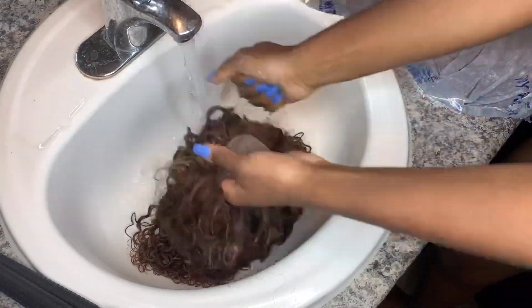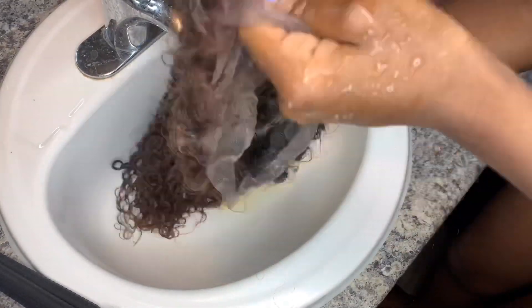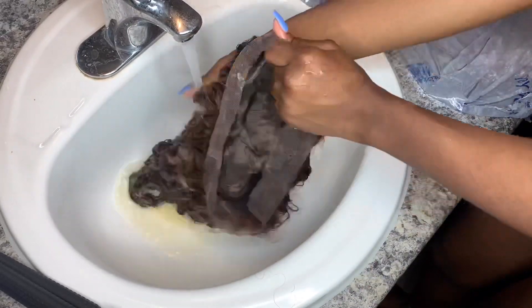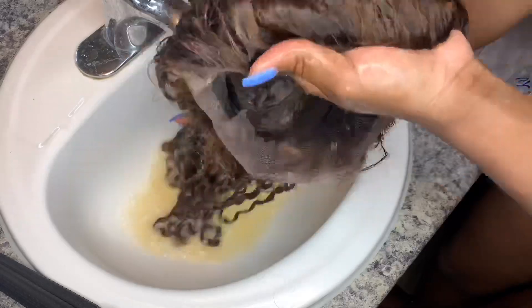Now that I'm satisfied with the bleach results, I'm going to rinse it off with warm water and then apply some shampoo and wash it out. When I'm done with this process, I'll see you guys.